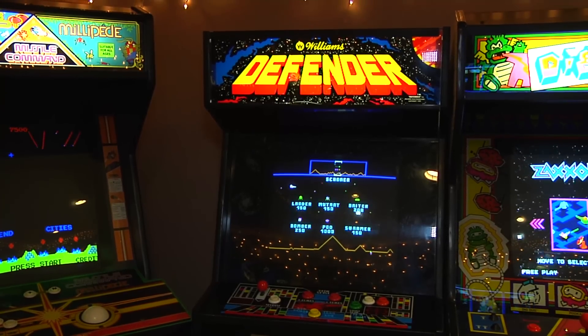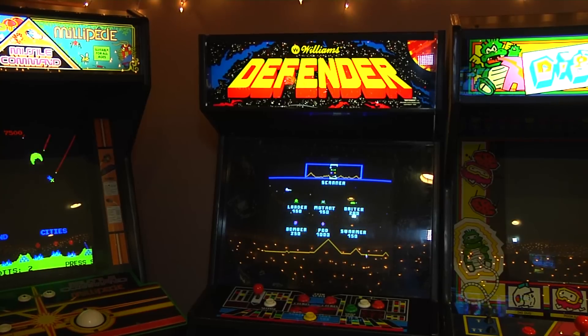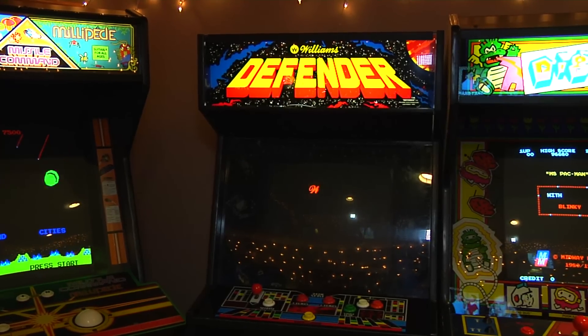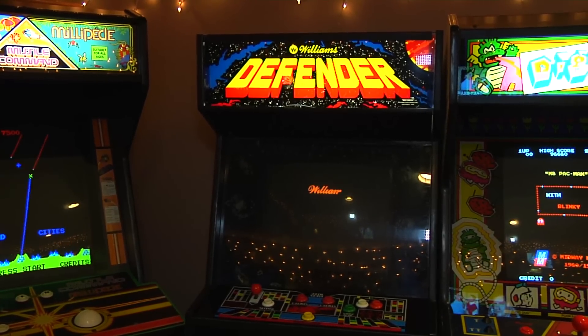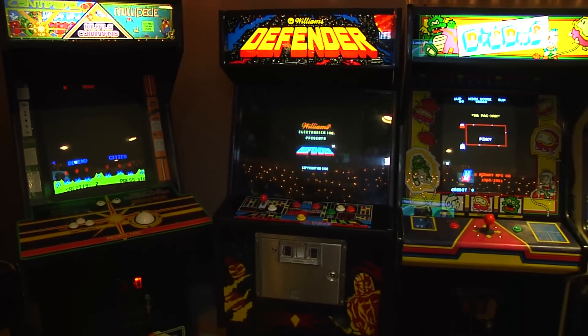If you hit the one player and two player start buttons simultaneously, you get the menu screen, and I actually have Stargate playing on this as a default option. It plays great — the J-rock boards are fantastic.